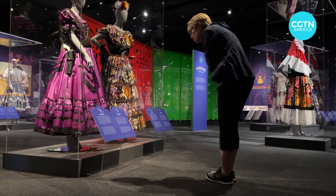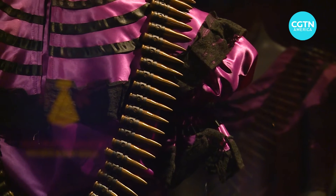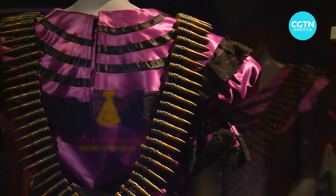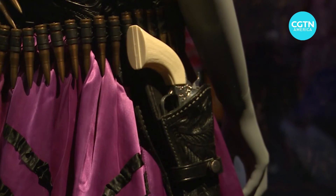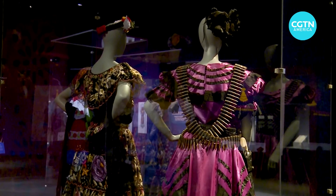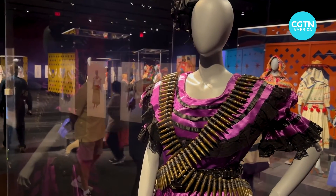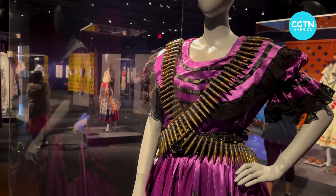Over the years it's become a classic party dress. They've added lace, the chapita, and the ruffles. They've also accessorized it with a pistol at the hip and bullets criss-crossing the torso — all elements that are supposed to speak to the fighting spirit of the original Adelita.